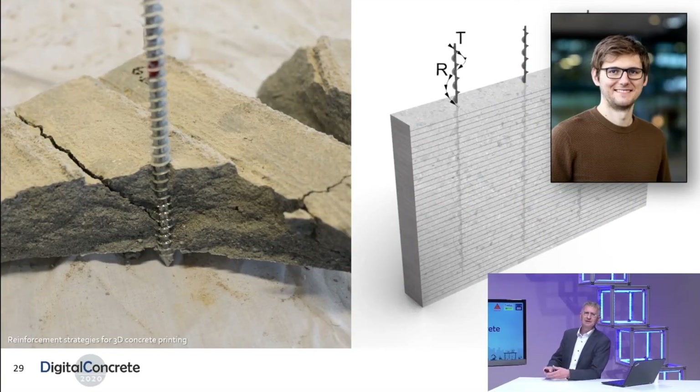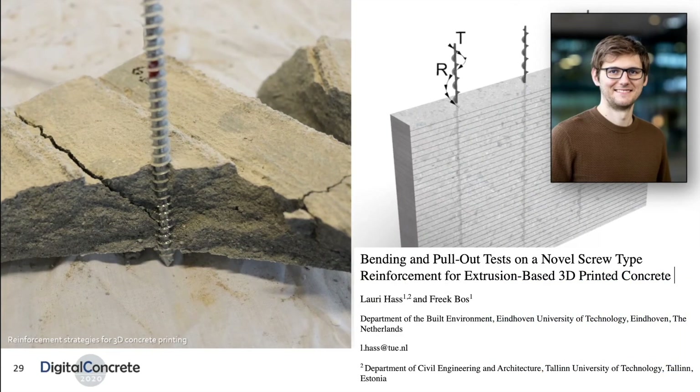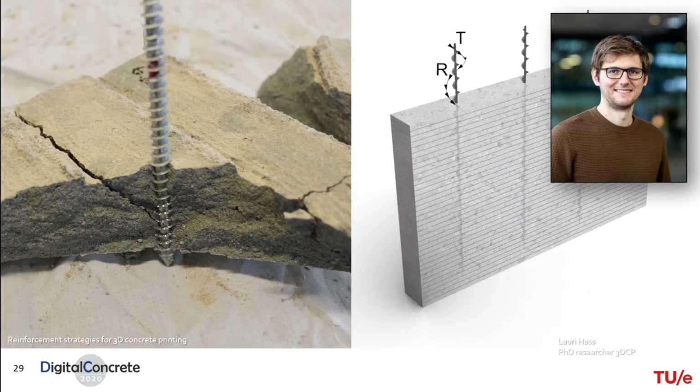The next step taken, together with PhD student Lauri Haas, is working on reinforcing in the perpendicular direction — that is, reinforcing layer by layer perpendicular to the layers. Steel-type screw reinforcement can be placed in the fresh mold, yielding a strong bond and increased flexural strength perpendicular to the screw. You can see here what the screw looks like inside of the concrete and how it bonds into the mix before it is hardened, resulting in a strong connection.